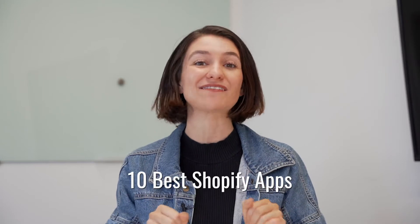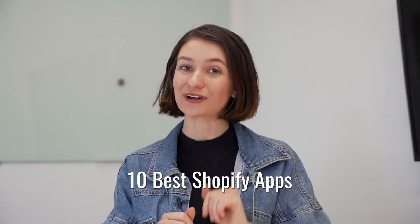It has been crazy seeing the demand of e-commerce businesses growing in 2021 and the amount of people that want to start their own. So I wanted to come together and let you know the 10 must-have apps that you need to skyrocket your business.